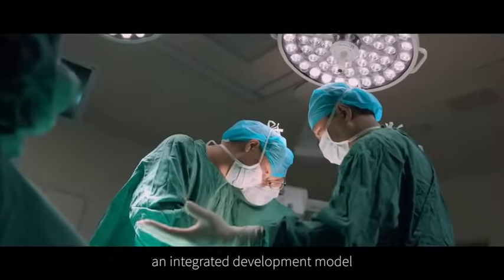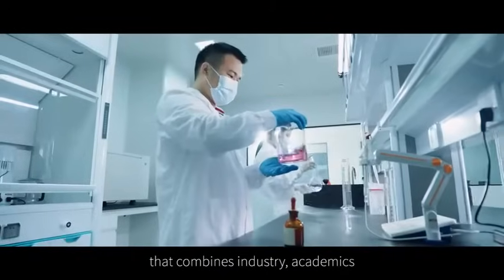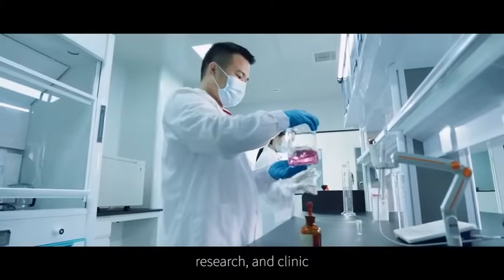Through collaborating with numerous medical and research institutes, Farshine has established an integrated development model that combines industry, academics, research, and clinic.